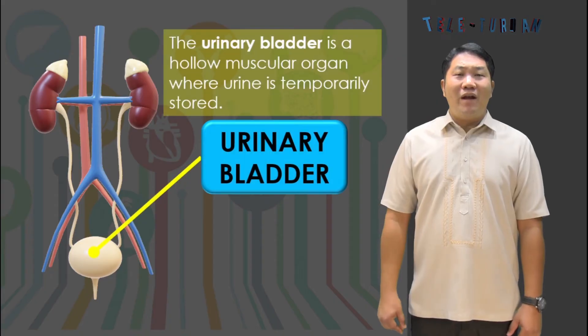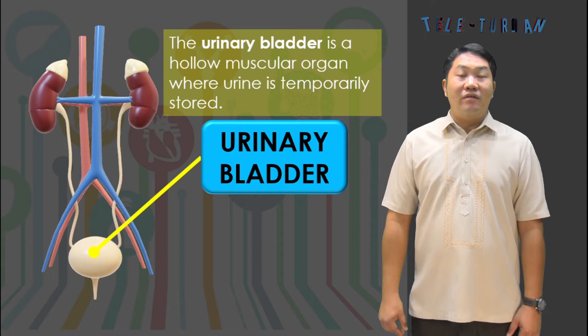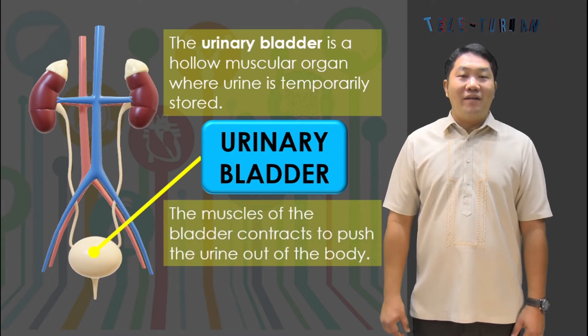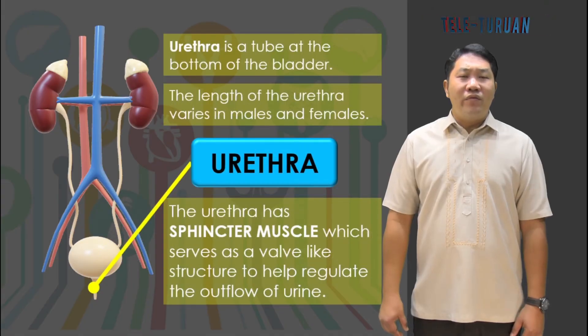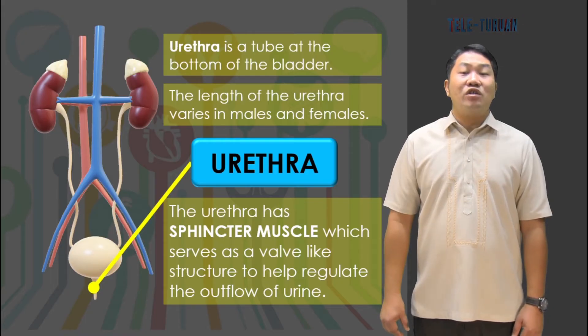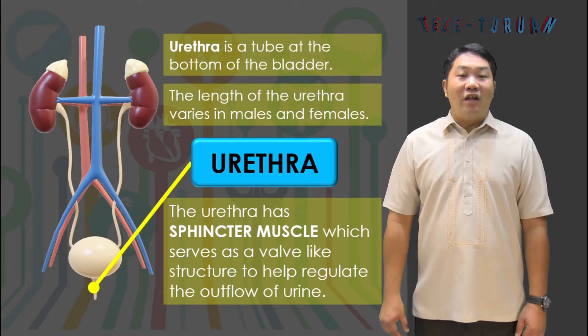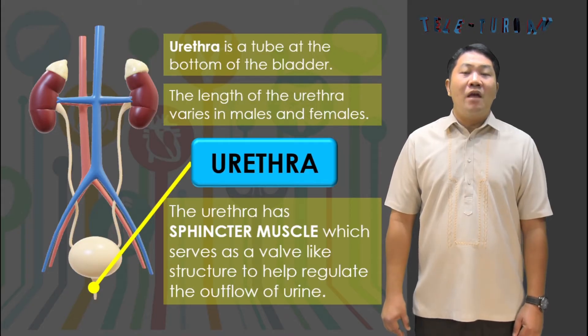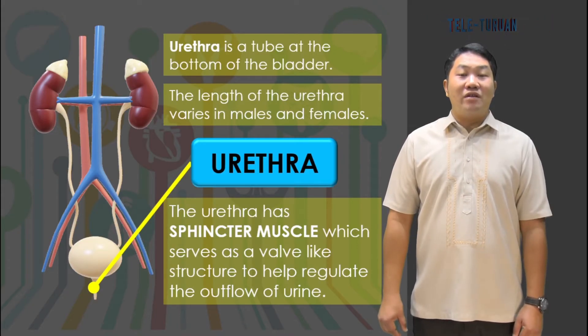The urinary bladder is a hollow muscular organ where urine is temporarily stored. The muscles of the bladder contract to push the urine out of the body. Urine is emptied from the bladder and leaves the body through the urethra. The urethra is a tube at the bottom of the bladder. The length of the urethra varies in males and females. The urethra has a sphincter muscle, which serves as a valve-like structure to help regulate the outflow of urine.